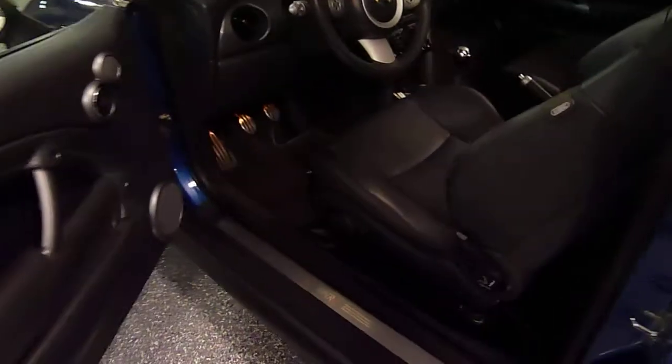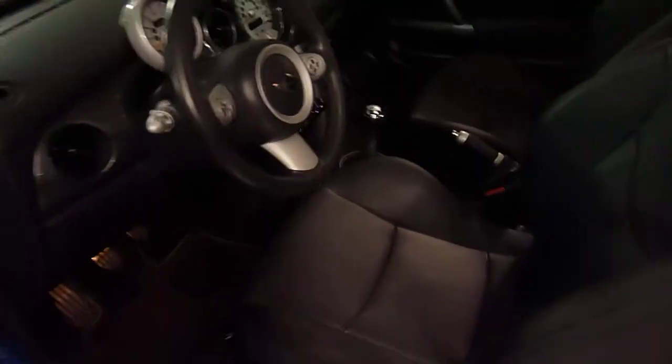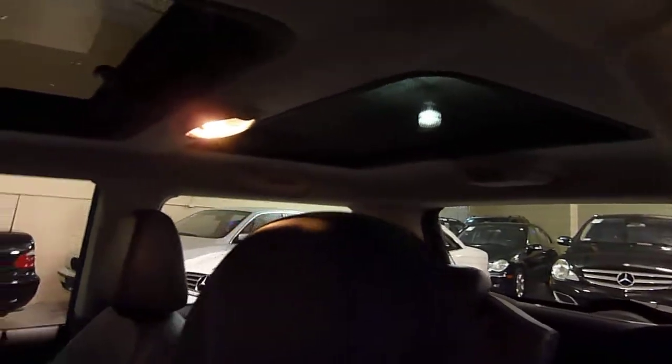On the inside, six-speed stick shift, heated seats, cruise control, and it has a full panorama roof. The front part opens and the back is glass. You also have fold-down rear seats, so you have room for passengers in the back or cargo.